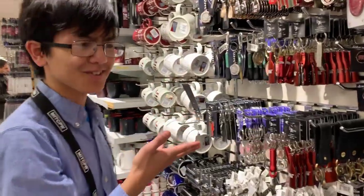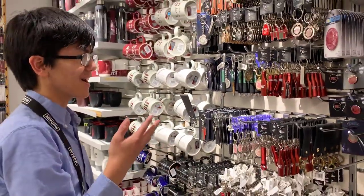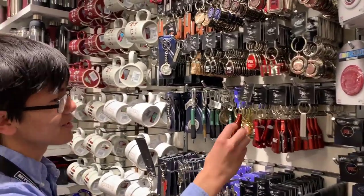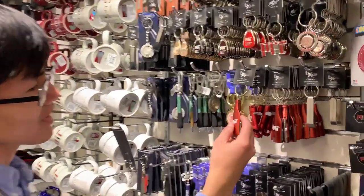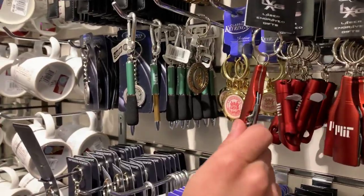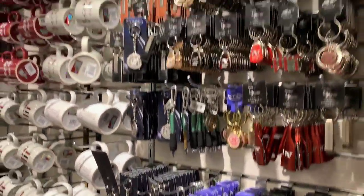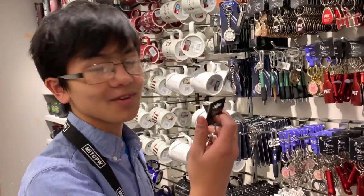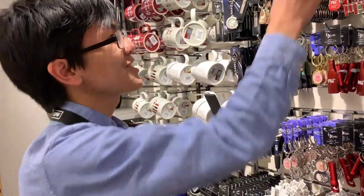I guess this is the keychain section. I'm not sure how they actually make money out of this — I don't think many people actually buy the keychains. Some of these might actually be useful though. This is kind of like a Swiss army knife one. I might actually get one of these for my friends. Let's see how much they are. Oh, they're $8. That's a bit expensive.